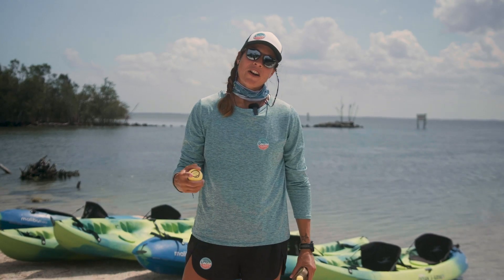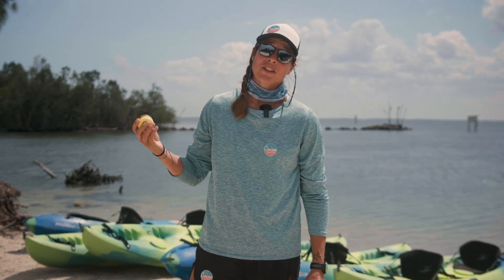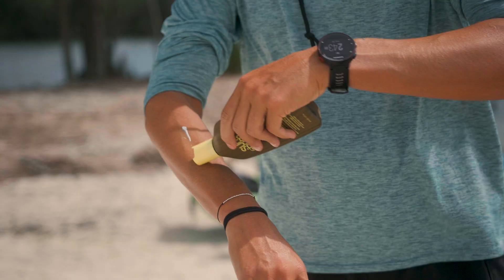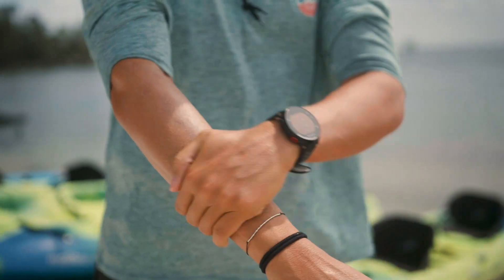The last thing I want to talk about is sunblock. It's important to wear your sunblock every day, no matter if it's cloudy or not. I like to have a little bit of a higher SPF on my face, and then maybe a little bit of a lower SPF on the rest of my body. But make sure you're covering from toe to head to make sure that you're not getting any sunburns while you're out here with us.